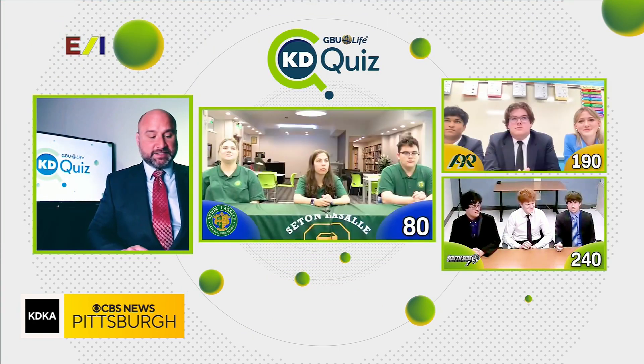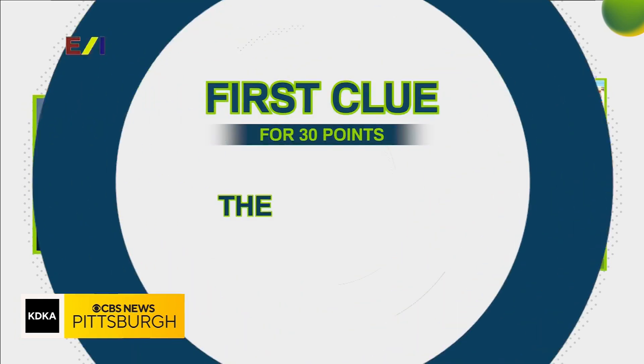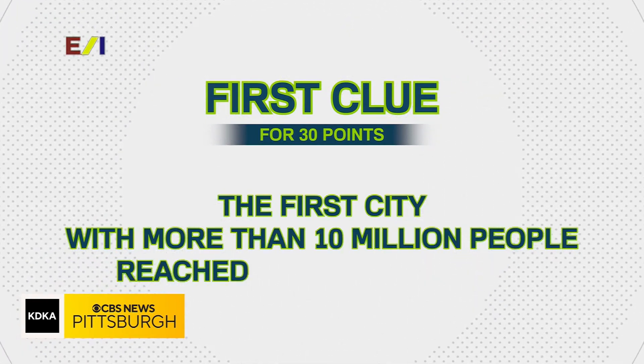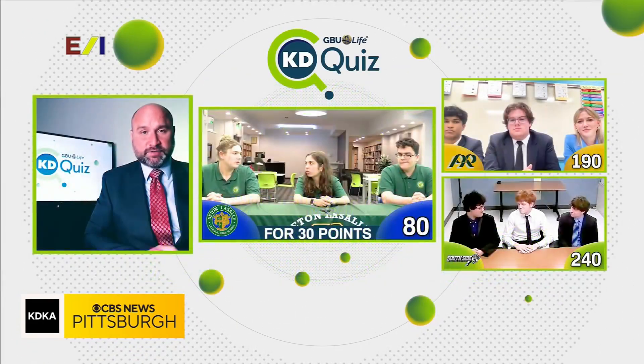Next up is our team from Seton LaSalle High School. Seton LaSalle, here is your first clue for 30 points: the first city with more than 10 million people reached that level in 1962. What city are we looking for? Would you like to answer for 30 points or take a second clue for 20?